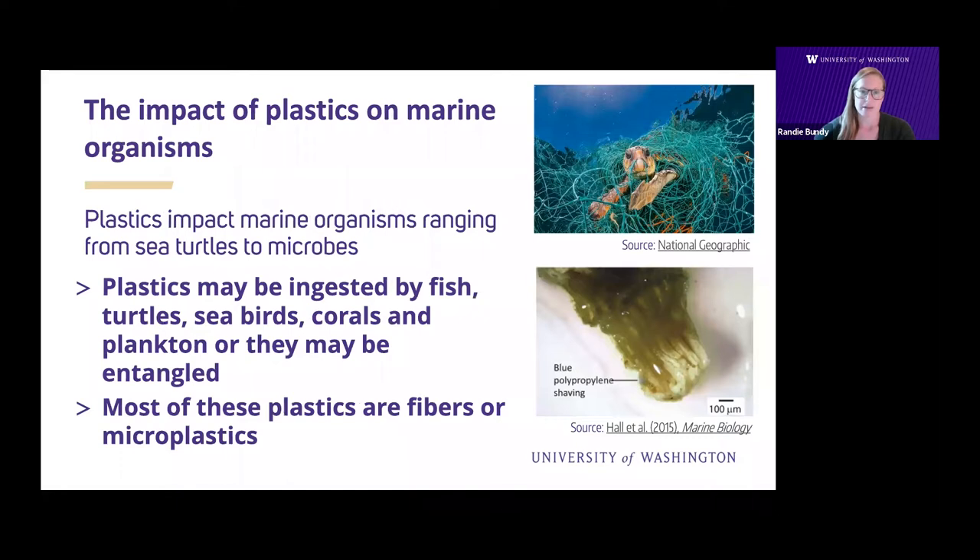Plastics can have a myriad of impacts on marine organisms. Large plastic items can cause entanglement, and smaller pieces may be ingested by seabirds, fish, mammals, or even coral polyps. These plastics also tend to absorb other pollutants like organic pollutants such as pesticides, so they can also act to concentrate other pollutants in the marine environment.